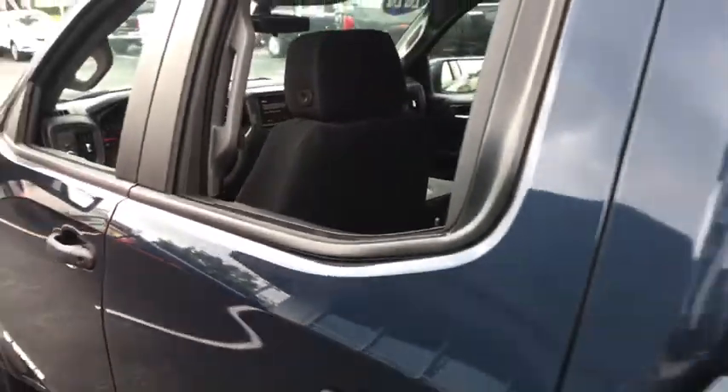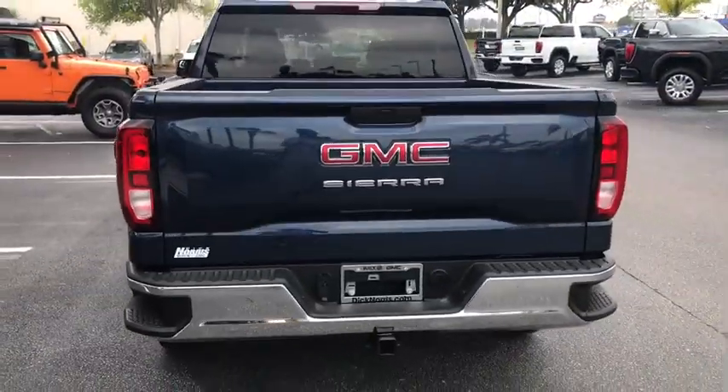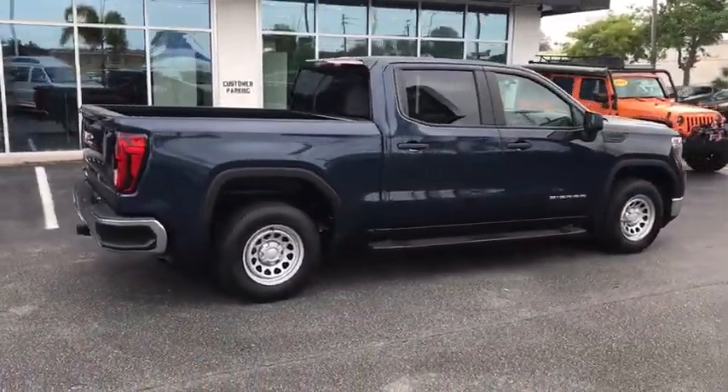Power windows, tachometer, overhead console, remote keyless entry, brake assist, tilt steering wheel, front reading lamps, convenience package, passenger vanity mirror, tinted glass, heated outside mirrors. If you like it online, click on the link.